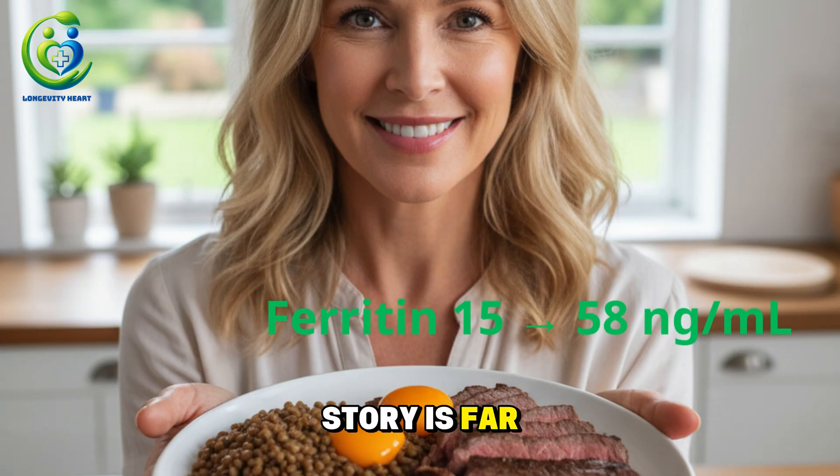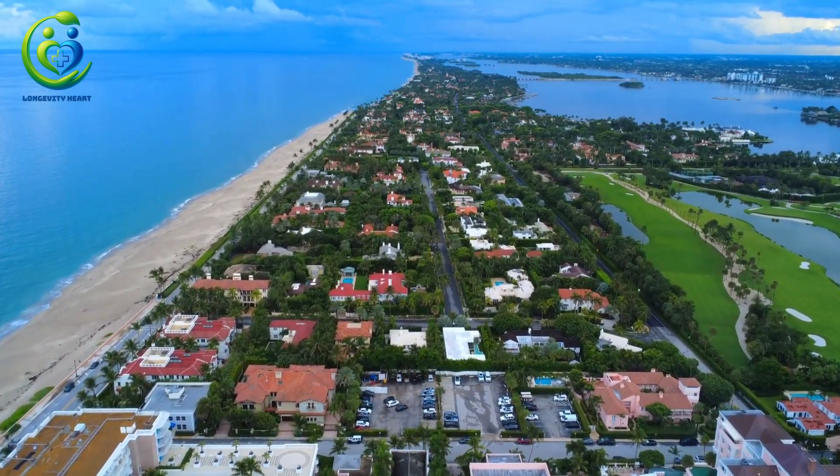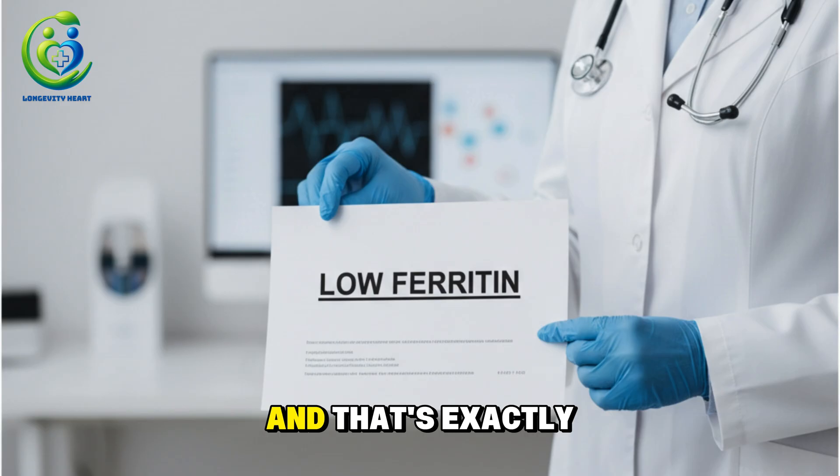Julia's story is far from rare. In the US, 1 in 3 women over 40 has low ferritin. But only 1 in 10 ever gets diagnosed. And that's exactly why we need to talk about this today.